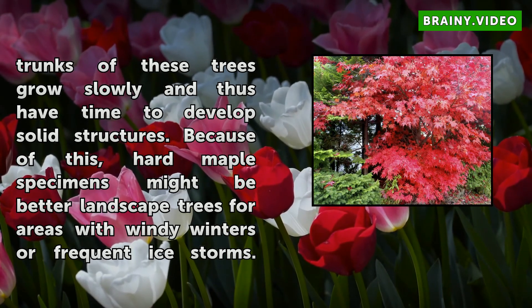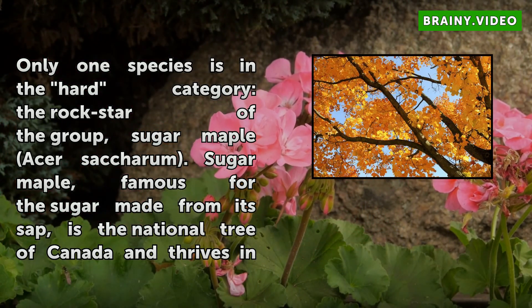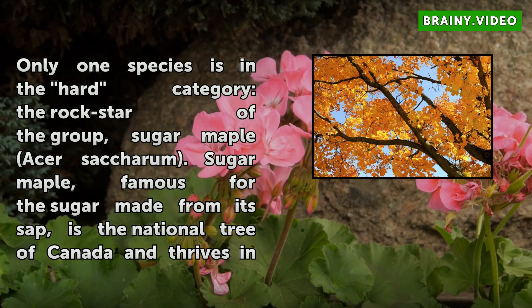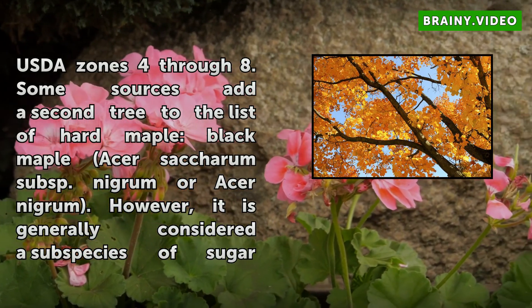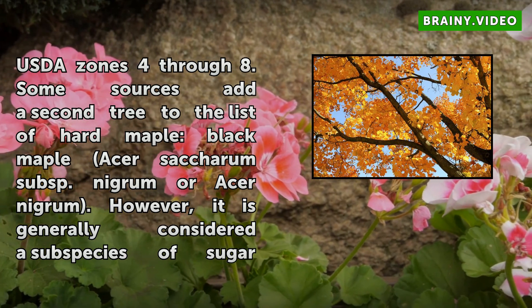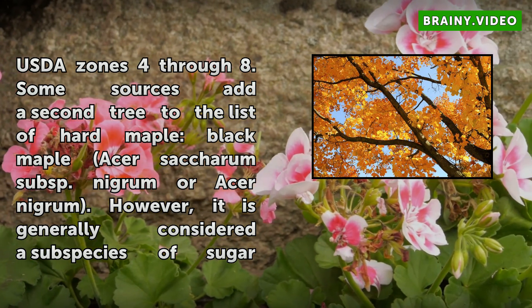Only one species is in the hard category — the rock star of the group — sugar maple (Acer saccharum). Sugar maple, famous for the sugar made from its sap, is the national tree in Canada and thrives in USDA zones 4 through 8. Some sources add a second tree to the list of hard maple: black maple (Acer saccharum subsp. nigrum or Acer nigrum). However, it is generally considered a sub-species of sugar maple, and looks like the sugar maple with slightly darker bark, growing in the same conditions and the same hardiness zones.